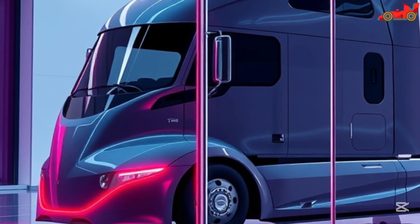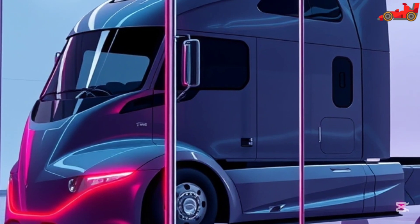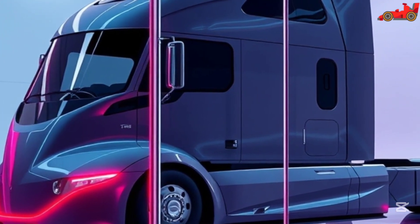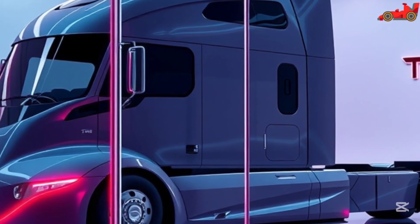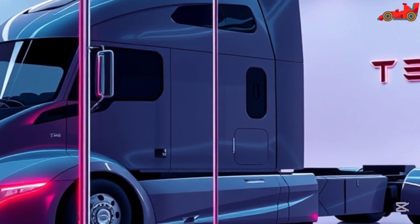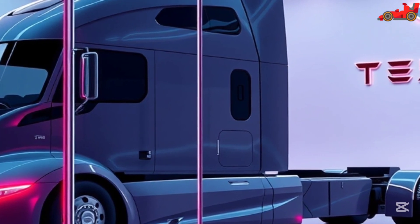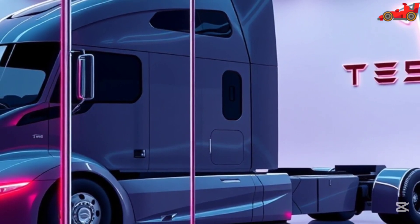As demand for sustainable transportation grows, Tesla's Semi is positioned to lead the transition to electric trucking. The combination of powerful performance, innovative technology, and cost savings makes the Semi a revolutionary product in the freight industry. Companies adopting this advanced vehicle will not only benefit financially but also contribute to a cleaner and more sustainable future.